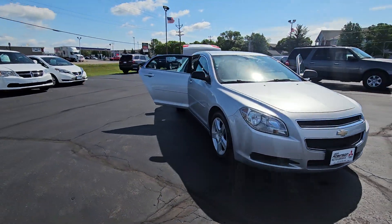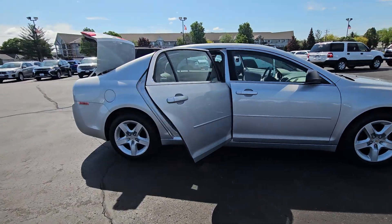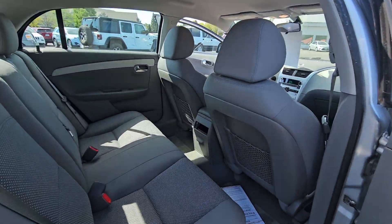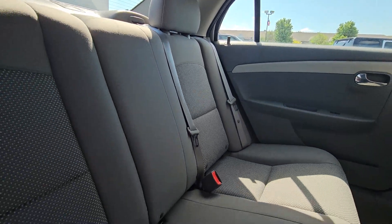Hey, this is Cody with Don Robinson Mitsubishi and I just want to do a quick video walkaround for you of this 2012 Chevrolet Malibu with only 60,000 miles on it. As you can see, the interior is super clean.